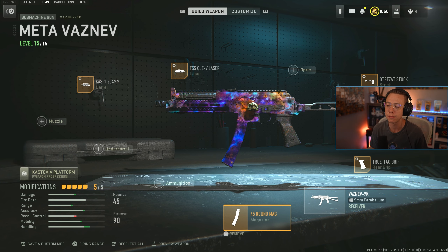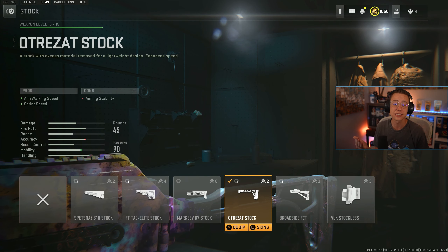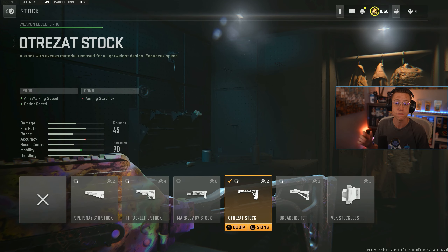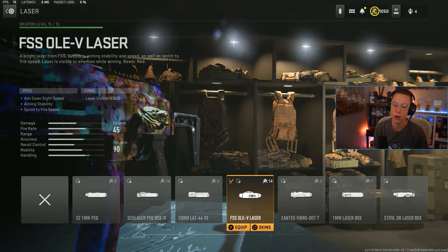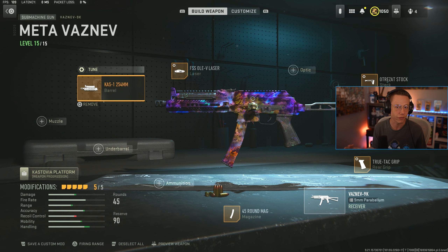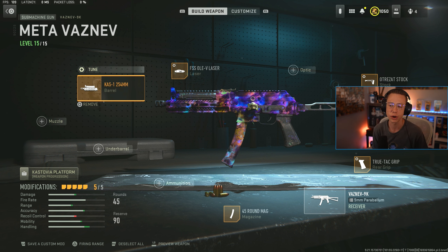We've got the 45 round Cinemag, the TrueTac rear grip for better ADS and sprint-to-fire, and the Autras add stock for better strafe speed and sprint speed — just nice mobility that's a bit different from what you get elsewhere. The Olay laser — you'll see this on pretty much every single sub today, or the 7 milliwatt laser, for that better ADS and sprint-to-fire, just nice and snappy. Then I go for the Cast One barrel for that better damage range, because that damage range drop-off in that first range is really harsh, so this just extends it a bit and helps win some close range gunfights.